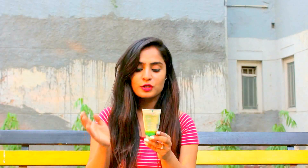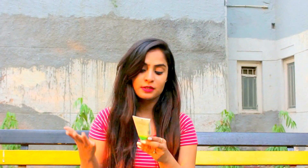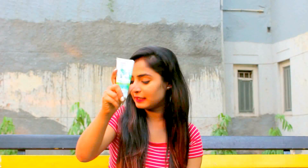The next one is this neem aloe vera pack, which also has cucumber in it. It's a nice product and it claims that it unclogs pores and cools, soothes, and softens your skin. As we all know, neem has the property to reduce pimples and pimple marks, so it's a good one — I like it.